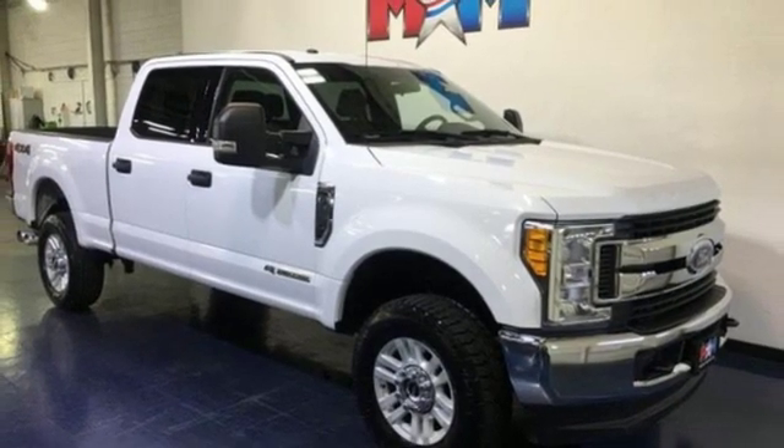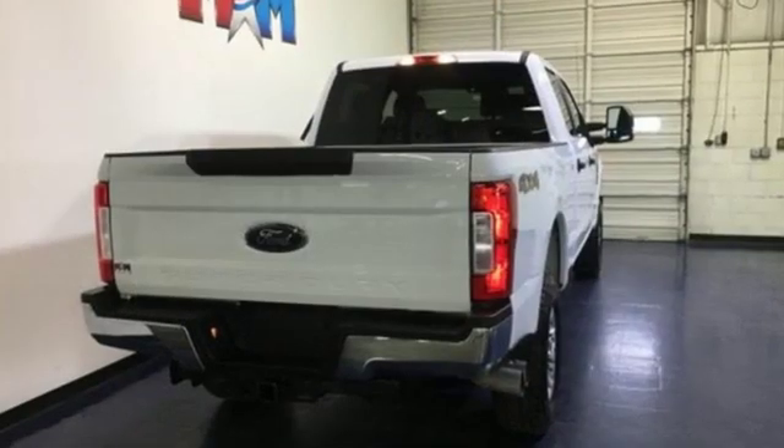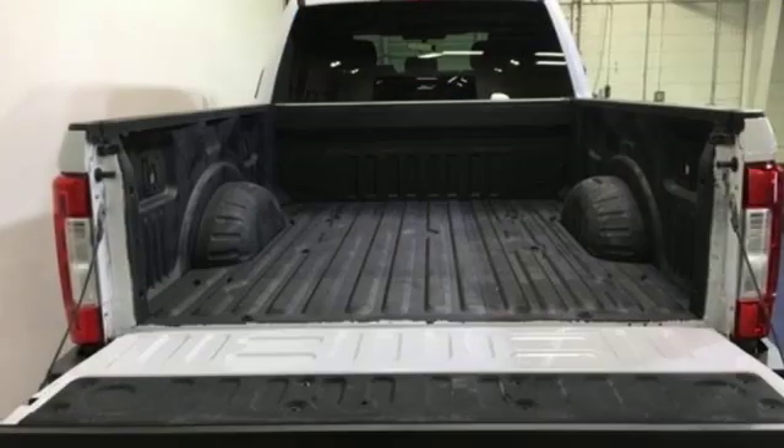Car and Driver remarks the full-size truck world remains wedded to the idea that bigger is better and that too much power will never be enough. Ford, where tradition meets innovation.